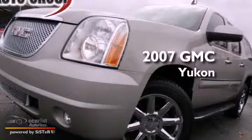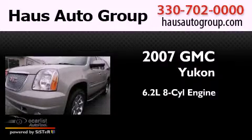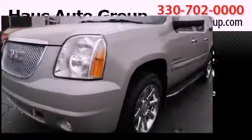This is a 2007 GMC Yukon. It has a 6.2 liter 8-cylinder engine, an automatic transmission, and all-wheel drive.